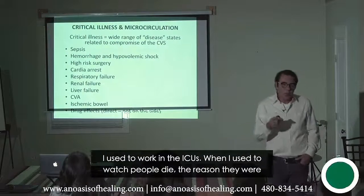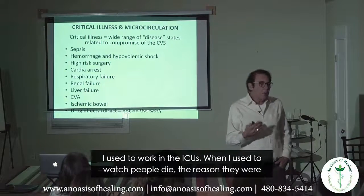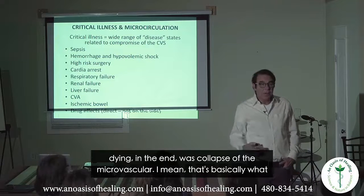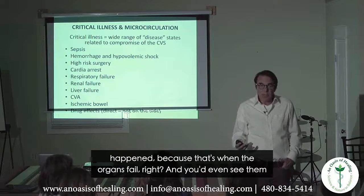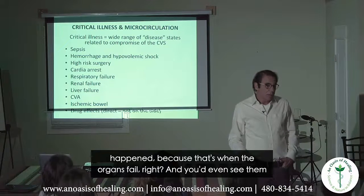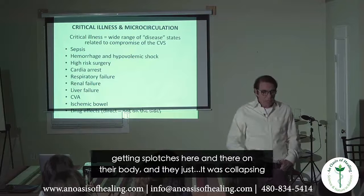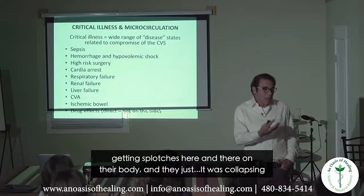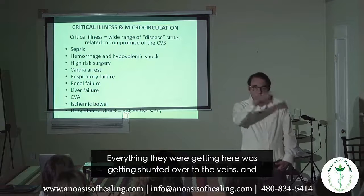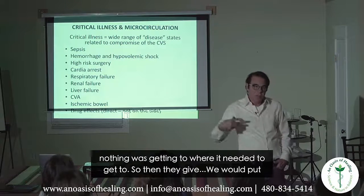I used to work in the ICUs. When I used to watch people die, the reason they were dying in the end was collapse of the microvascular — that's basically what happened, because that's when the organs fail. You'd even see them getting splotches here and there on their body. It was collapsing — everything was getting shunted over to the veins, nothing was getting to where it needed to get.